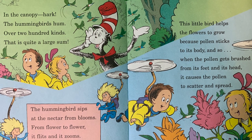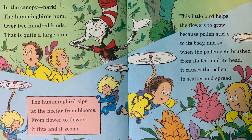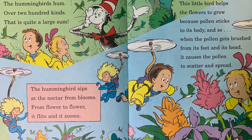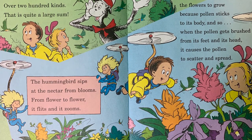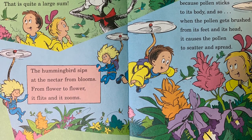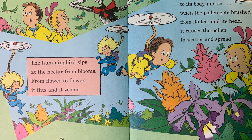In the canopy, hark, the hummingbirds hum. Over 200 kinds, that is quite a large sum. The hummingbirds sip at the nectar from blooms. From flower to flower, it flits and it zooms. This little bird helps the flowers to grow because pollen sticks to its body, and so when the pollen gets brushed from its feet and its head, it causes the pollen to scatter and spread.